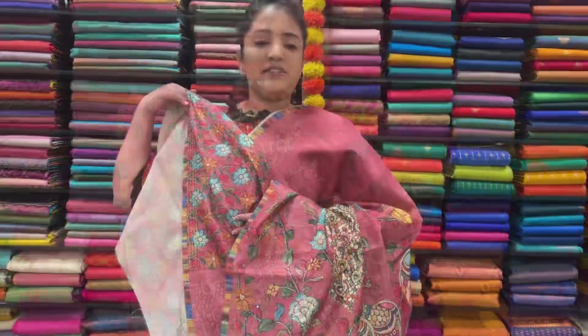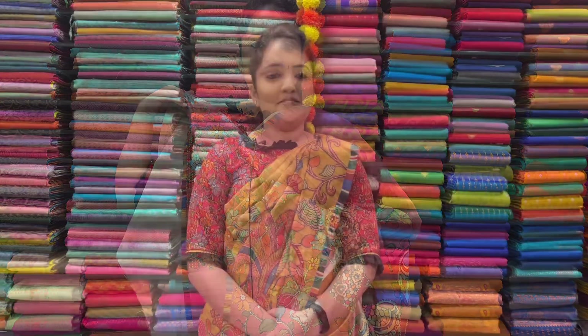This is blouse, Sari price $1,995. Digital gold. This is blouse, Sari price $1,995. Nice blue color, $1,995. All yellow color.